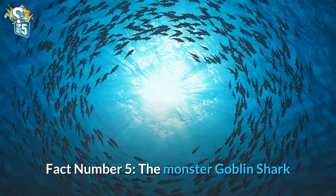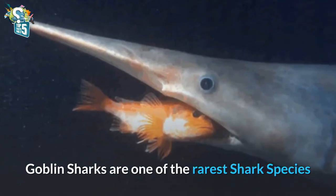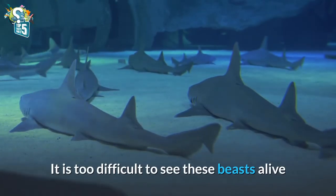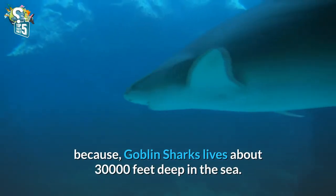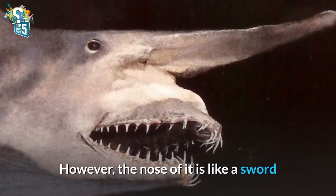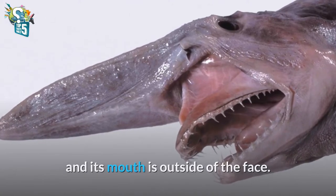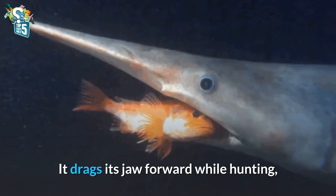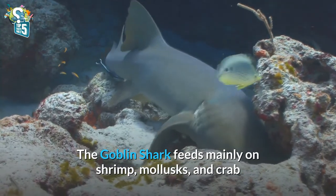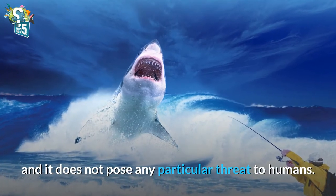Fact number 5: The Monster Goblin Shark. Goblin sharks are one of the rarest shark species, hidden in the deep ocean. It is too difficult to see these beasts alive, because goblin sharks live about 30,000 feet deep in the sea. The nose of it is like a sword and its mouth is outside of the face. It drags its jaw forward while hunting, which scientists call slingshot feeding. The goblin shark feeds mainly on shrimp, mollusks, and crab, and it does not pose any particular threat to humans.